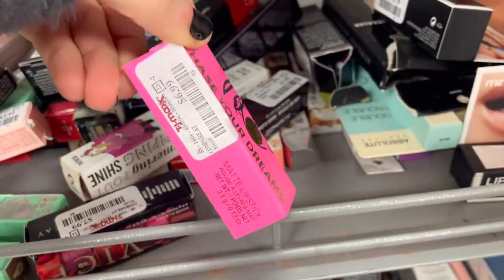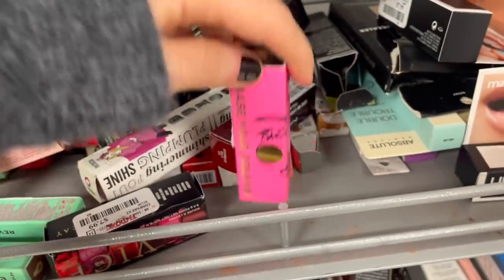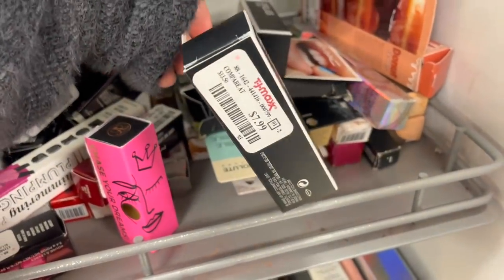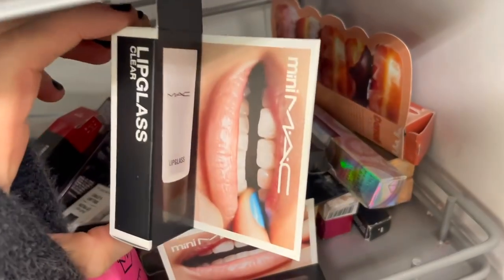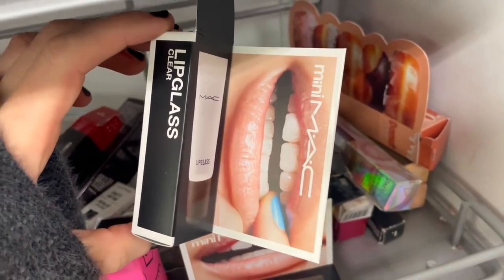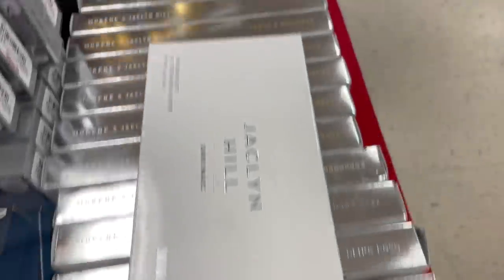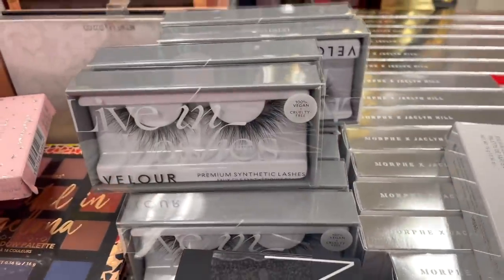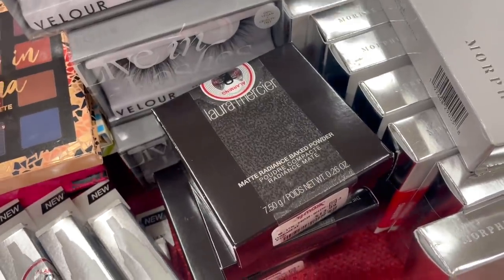They also have this ABH lipstick in limited edition packaging for $6.99 in the shade Kiss — really cool, we've seen their lipsticks before but never this one. They also have a bunch of these lip glosses by Max — it's a clear gloss, $7.99 but just a small size. We've seen the Jaclyn Hill palette a bunch of times, but they have the Dark Magic palettes here — seriously a ton — and these are $12.99. They also have a lot of Peripera lashes, which I absolutely love, and some Laura Mercier goodies.